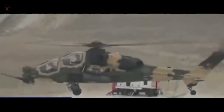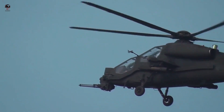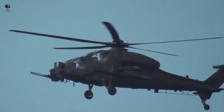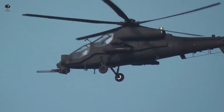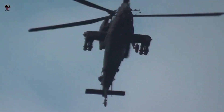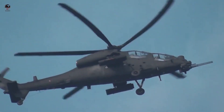Number five: Augusta A129 Mangusta. The Augusta A129 Mangusta is an attack helicopter originally designed and produced by Italian company Augusta. It is the first attack helicopter to be designed and produced wholly in Europe, and has continued to be developed by AgustaWestland. It has been exclusively operated by the Italian Army, which introduced the type to service in 1990. The A129 has seen combat deployments in Somalia, Afghanistan, and Iraq, and has proven well suited to operating in hot climates.